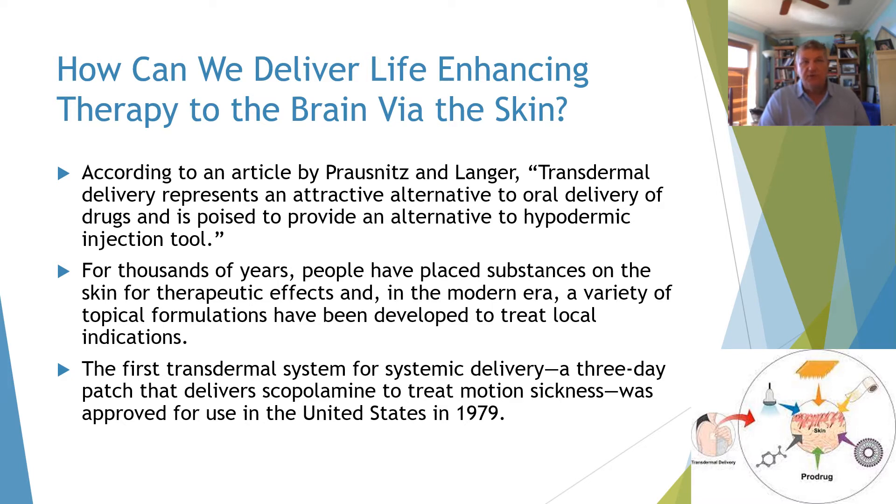For thousands of years, people have placed substances on the skin for therapeutic effects. And in the modern era, a variety of topical formulations have been developed to treat local indications. The first transdermal system for systemic therapy was a three-day patch that delivers scopolamine to treat motion sickness, approved for use in the United States in 1979.